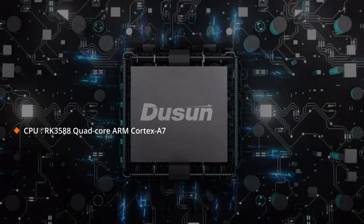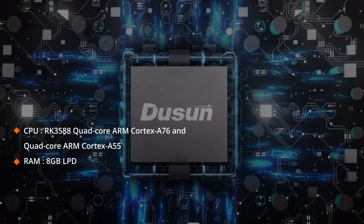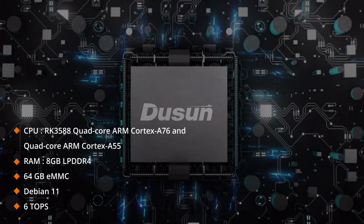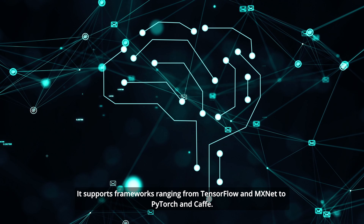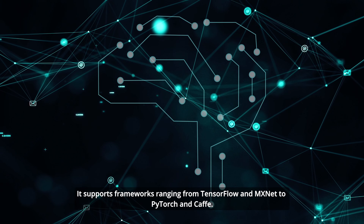Embedded with an ARM 64-bit octa-core processor featuring 4 cores of Cortex-A76 and 4 cores of Cortex-A55, the DSGW-380 delivers powerful edge computing capabilities. You can also explore leading neural network models — it supports frameworks ranging from TensorFlow and MXNet to PyTorch and Caffe.